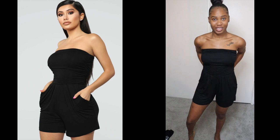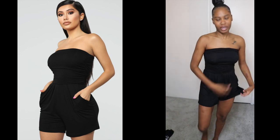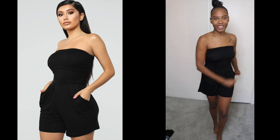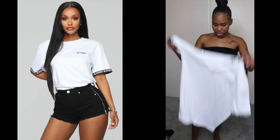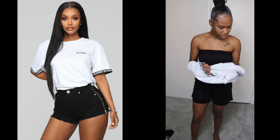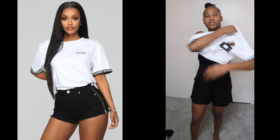You guys know I love a onesie — oh, these got pockets! I didn't know that! This will be perfect for summertime because it's really sheer and flowy, but not see-through. Love it! So yeah, I love me a onesie. I'm also gonna try on this white t-shirt — it says 'Bless' around the sleeves. You can never have too many white t-shirts.